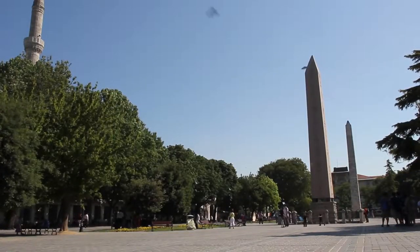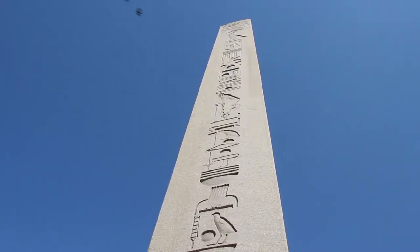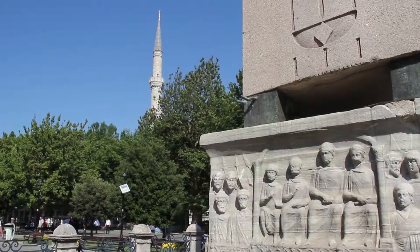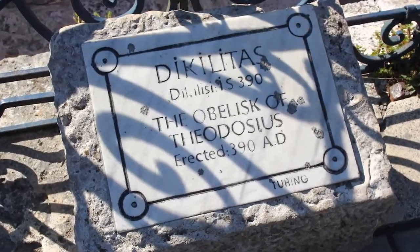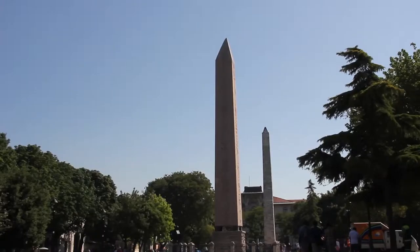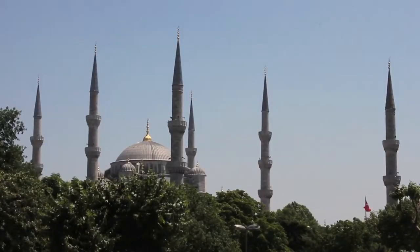Alongside the mosque in the Hippodrome stands the towering Obelisk of Theodosius. This ancient Egyptian obelisk of Pharaoh Thutmose III was erected by the Roman Emperor in the 4th century and has always been considered magical by the people.